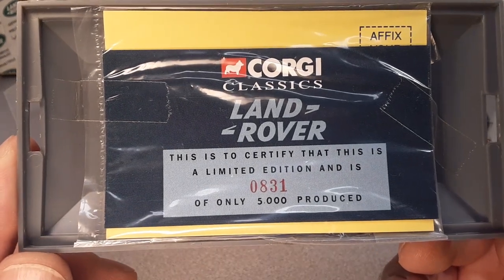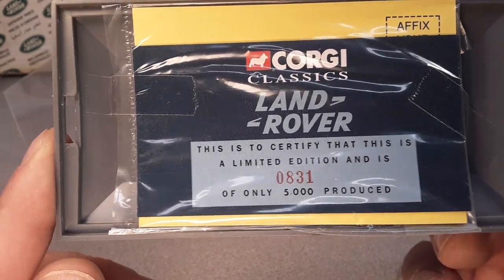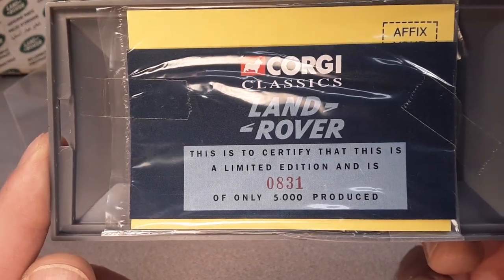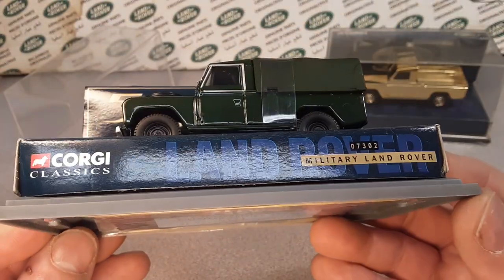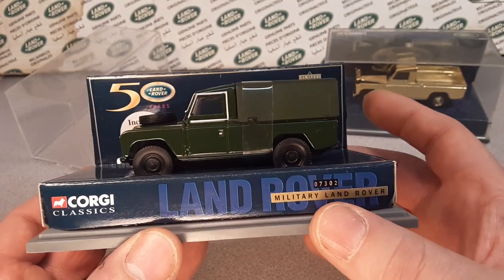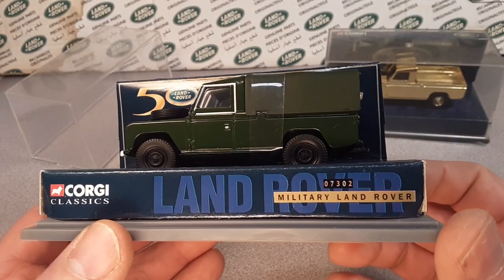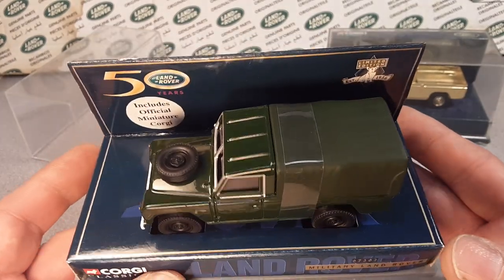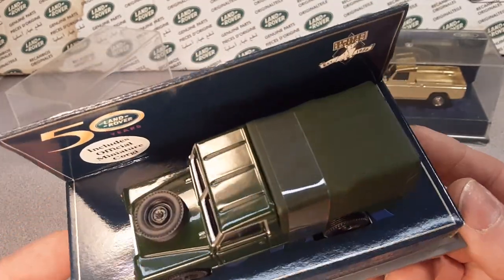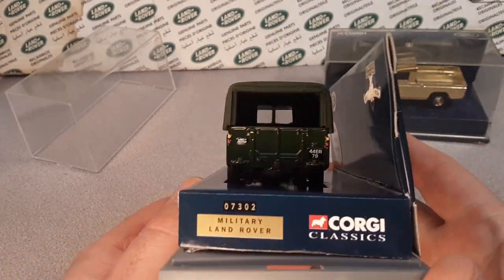This is the certificate — this is a limited edition and is 831 out of 5,000 produced. Not too bad. The collector number is 07302. That's the number of this particular model — bronze green with a green tilt on the back. Very, very nice models.